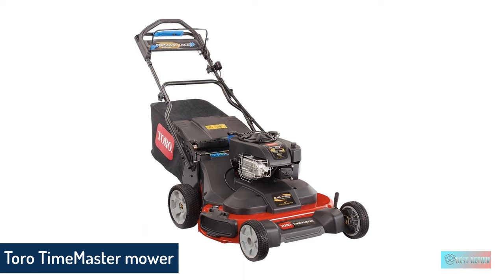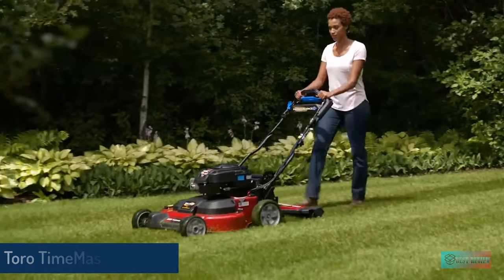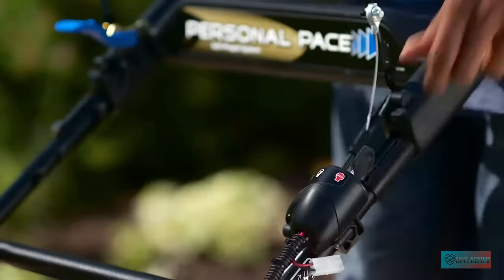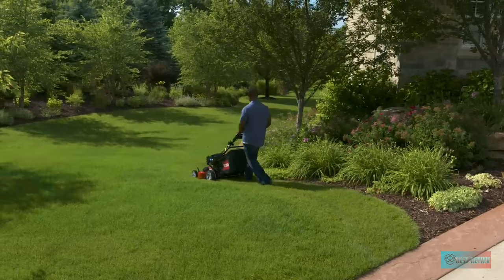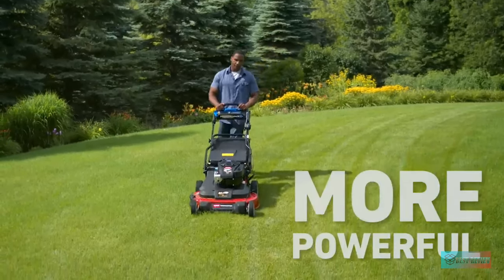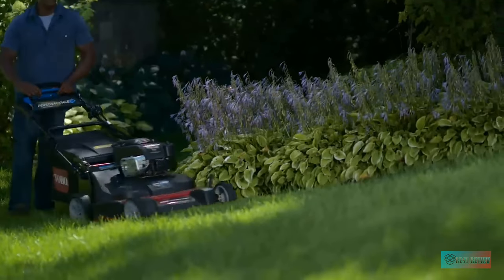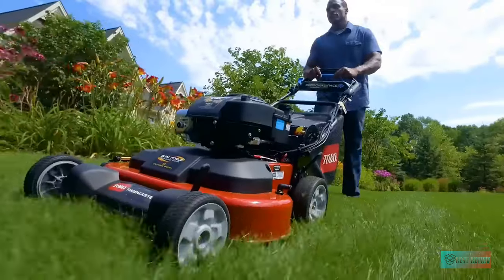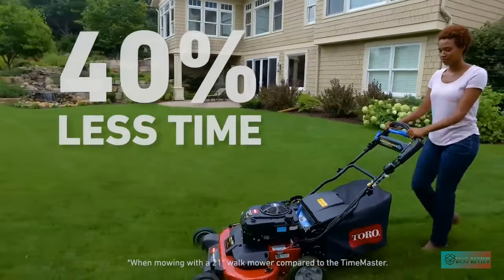Number 3: Toro Time Master Self-Propelled Walk Behind Gas Lawn Mower. The Toro Time Master 21199 has all the features you need to mow larger yards efficiently, while quickly cutting grass with its wide 30-inch deck. As one of the best self-propelled lawn mowers, it's also simple to operate with the personal pace and traction assist feature that ensures the machine operates at a speed that suits you. Other great features include a dual-force cutting system and atomic blades, which also slice grass into mulch, plus there's the option to control your mowing height.